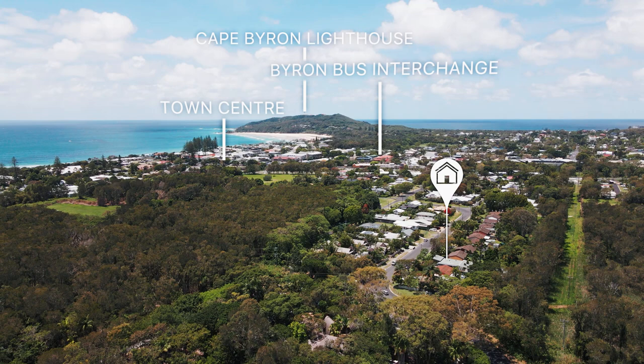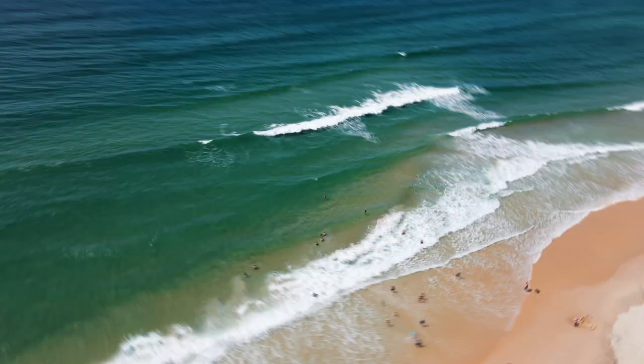Only five minutes walk to the town centre where you can indulge in the cafes, local restaurants, or splash down on the popular main beach.